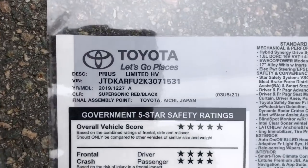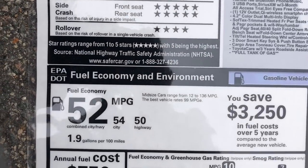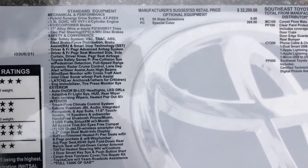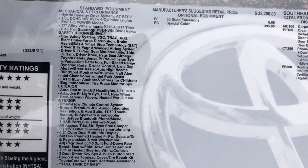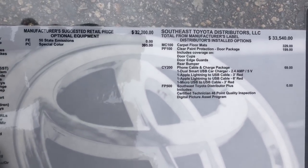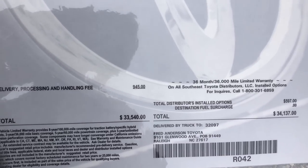Limited window sticker — Supersonic red. Combined 52 mpg, same as the other two front-wheel drives. Feel free to pause the video to read all the standard equipment. Optional equipment is listed as well. This one jumps up to $34,100.